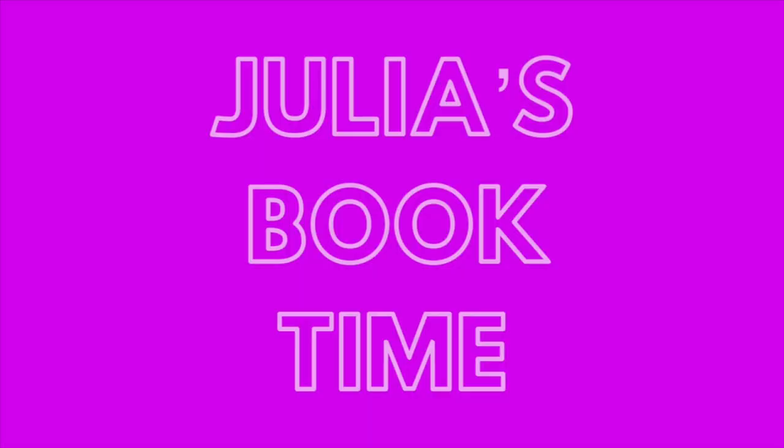Hi guys, welcome to Book Time. My name is Julia. Today I am going to be doing a video showing some of my favorite book covers.